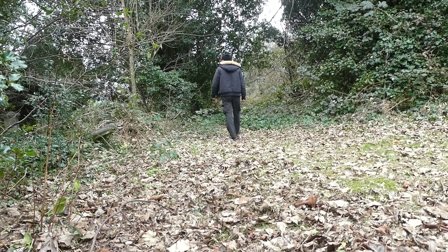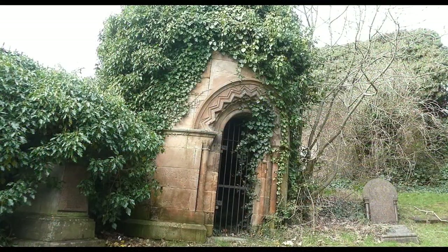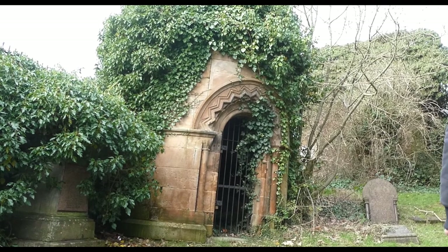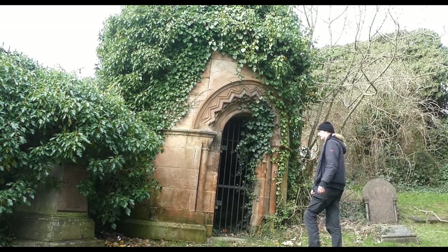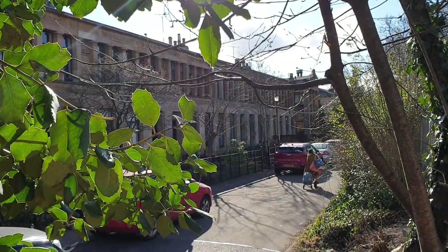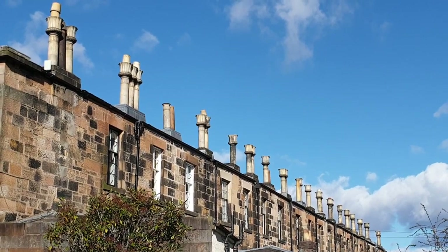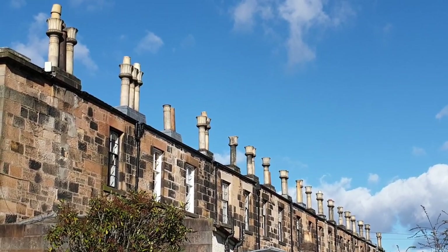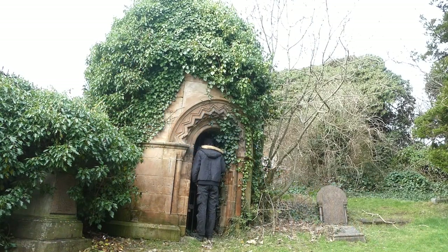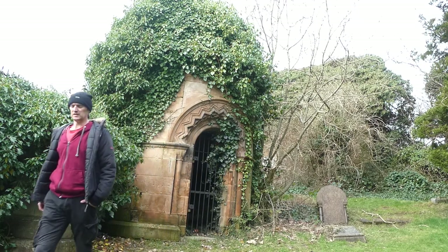So from a maybe Robert Adam mausoleum to a definite Alexander Greek Thompson mausoleum. This Egypto-Greek domed cylinder — I copied that from Canmore — is the last resting place of John McIntyre who died in 1872. John McIntyre worked with William Stevenson and Alexander Thompson in developing 1–10 Moray Place in Strathbungo. When John McIntyre died, he was buried here in this mausoleum that Alexander Greek Thompson had designed for John's son in 1876.